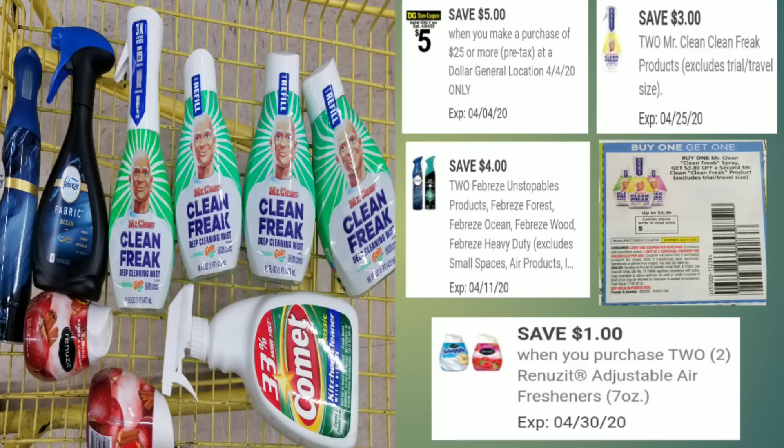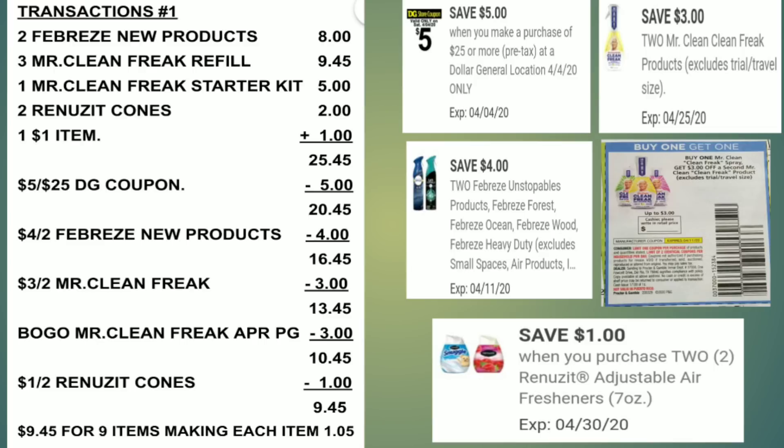Here's the breakdown for this transaction. All these items equal $25.45. I use my $5 off $25 — total $20.45. I use the $4 off 2 for the new Febreze — total $16.45. I use the $3 off 2 for the Mr. Clean Freak — total $13.45. I use the BOGO coupon from the April P&G for the Mr. Clean Freak — total $10.45. I use the $1 off 2 for the Renuzits — total $9.45 for nine items, making each item only $1.05. Her budget was ten dollars.